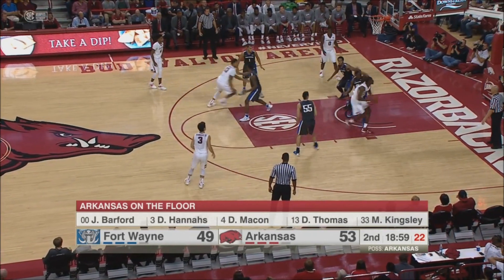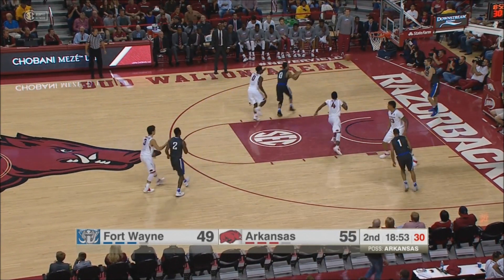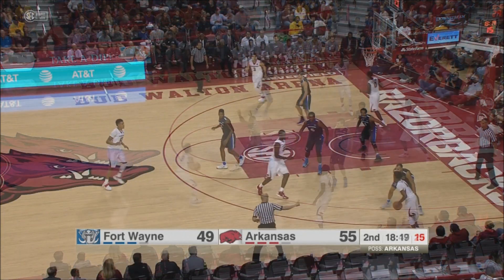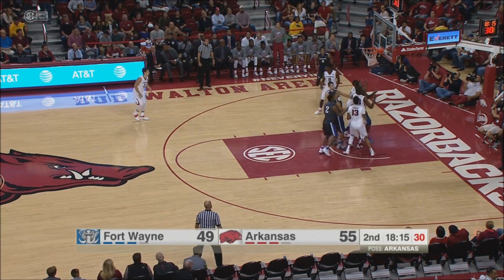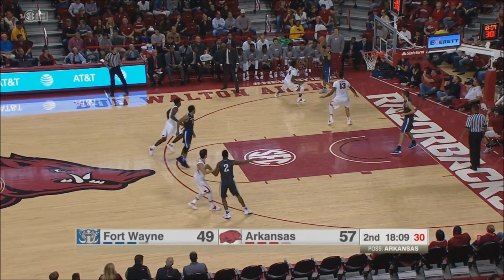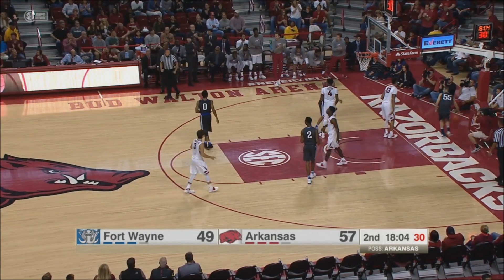Kingsley — that's what he brings to the table. He has got some wonderful footwork down to the paint. If you're Fort Wayne, you're going to have to double him. You can't guard him one-on-one. And a beautiful scoop to the hoop by Barford. Yeah, I thought he may have got away with a walk, but the ref didn't call it. The pressure is really causing havoc, and Thomas puts it in.